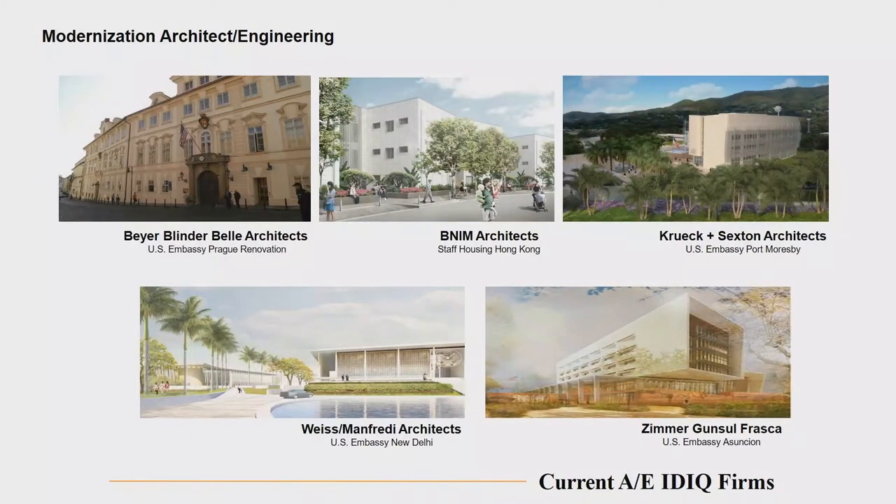Some of the modernization projects going on right now — OBO felt a number of years ago that they wanted to award five IDIQ contractors to AE firms for new construction and five IDIQ contracts to AE firms for remodelization and building upgrades. But now they think they weren't taking full benefit of the capabilities of all the firms. So we're going back to awarding straight AE design services contracts and just picking the best contractor suited for whichever project is being considered at the time — it won't be divided between new versus remodelization work.